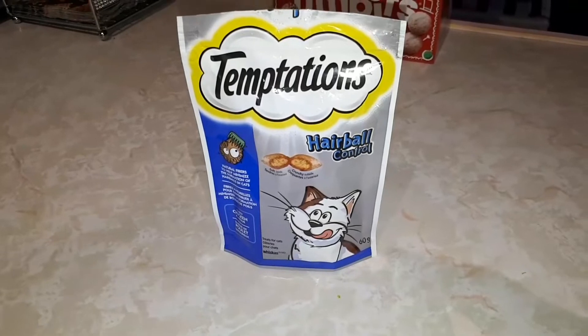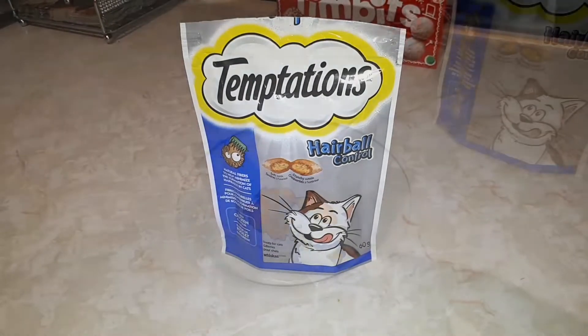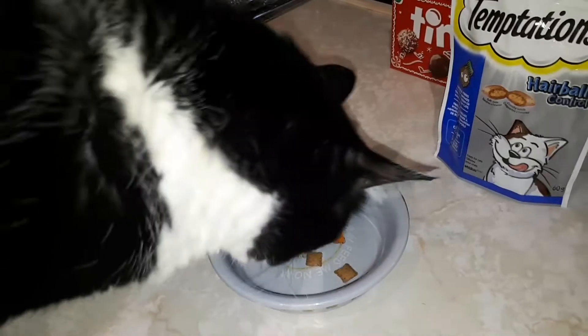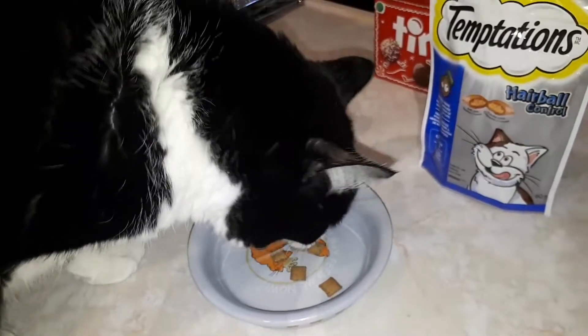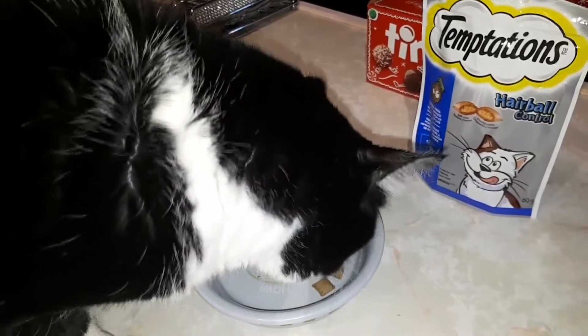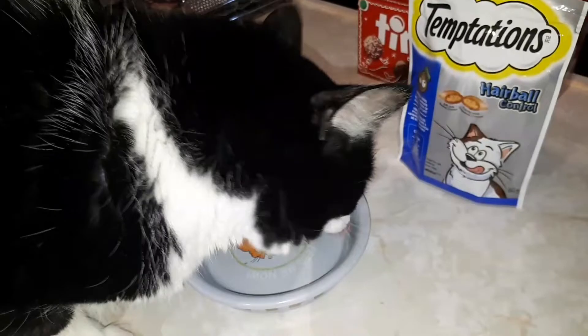Okay guys, today we're doing a different video — we're gonna have my cat test his cat food. Okay Toby, you gonna show them what these taste like? We'll determine how good his food is by if he eats at all, and looks like his appetizers are pretty good.